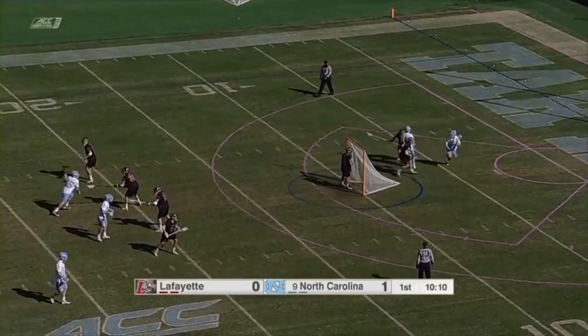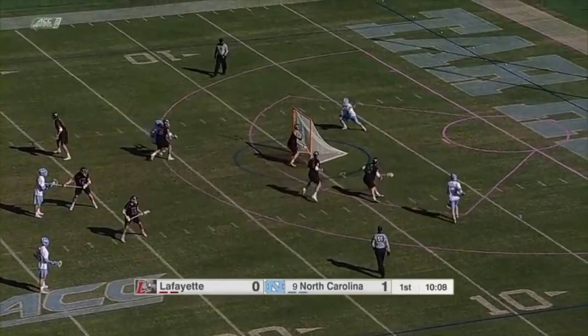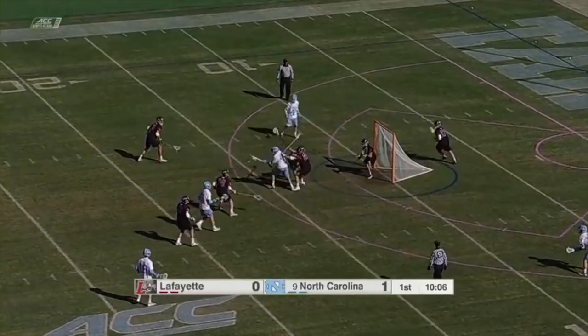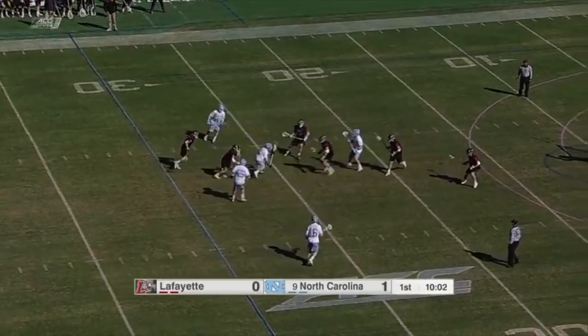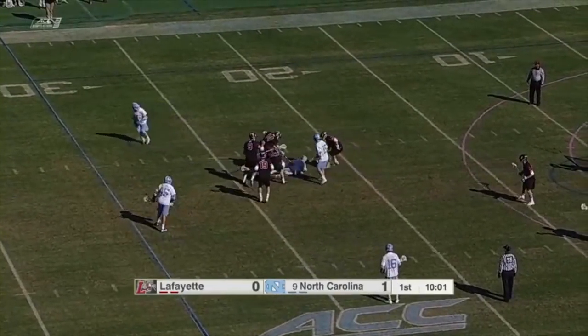Good ball movement there from North Carolina. They were able to get that player Morris wide open on the near side, just threw it into some traffic and had it deflected. Monroe to the middle to Cloutier, can't get it. He's chopped away, and a good job by Monroe to keep it alive.